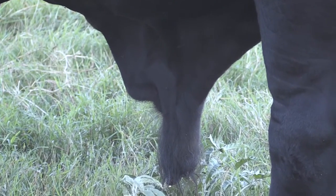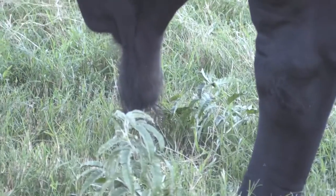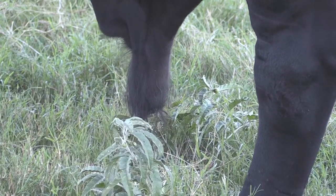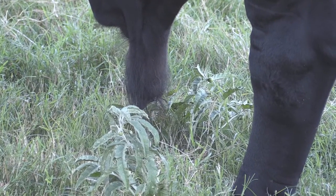That's one thing we want to pay attention to when we're selecting bulls on conformation — to make sure that their sheath is at least a 45-degree angle up towards their head, and not hanging straight down like that.